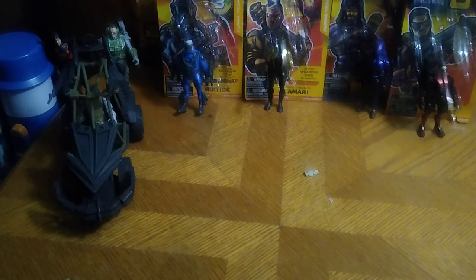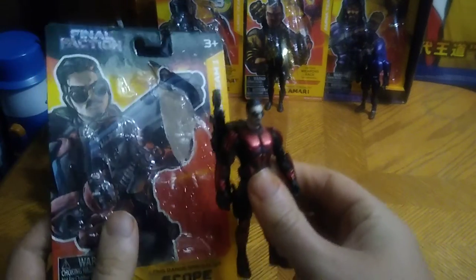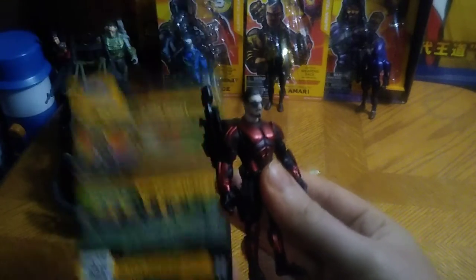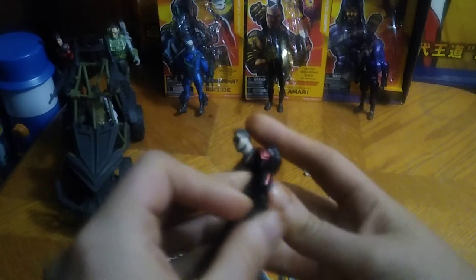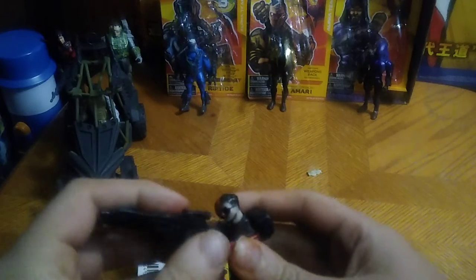Next, we got another member of the Alpha Team. This guy is Scope, and he's a sniper. You get a product shot of Scope.